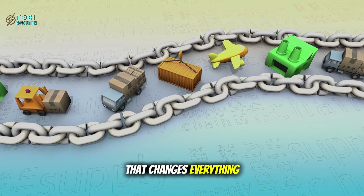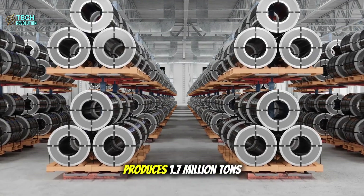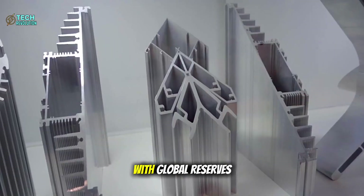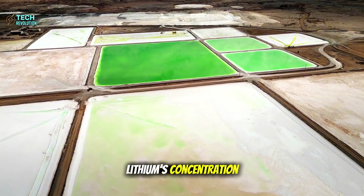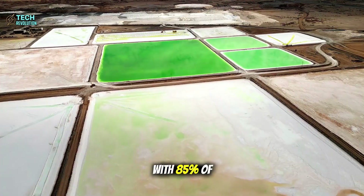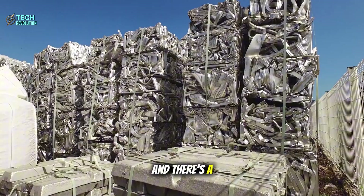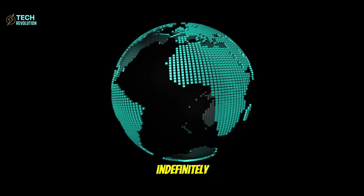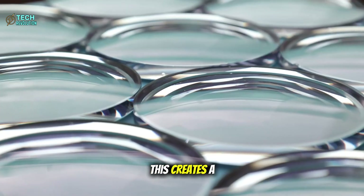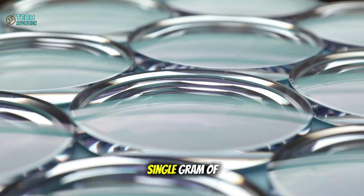Here's the kicker that changes everything about supply chains: aluminum is everywhere. The U.S. alone produces 1.7 million tons annually, with global reserves exceeding 700 million tons. Compare that to lithium's concentration in just three countries, with 85% of refining controlled by China. Tesla just shattered the geopolitical stranglehold on battery materials. And 95% of aluminum can be recycled indefinitely without losing properties, creating a true circular economy where old car batteries become new batteries without mining a single gram of new material.